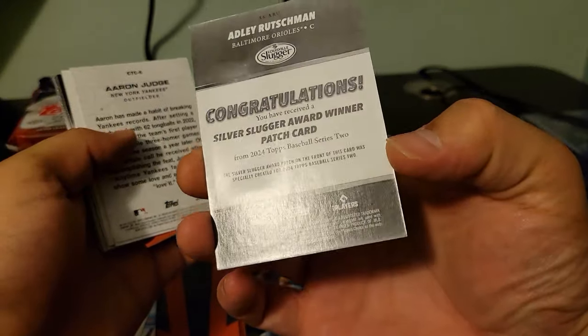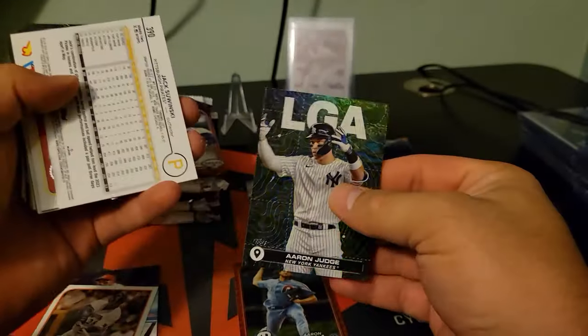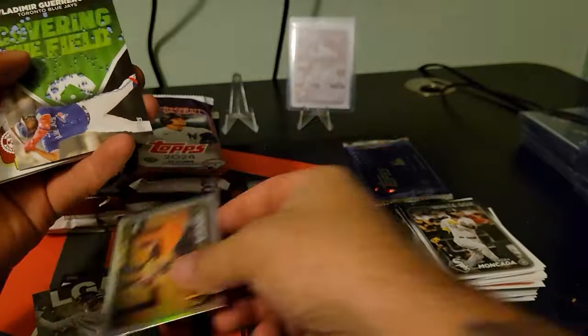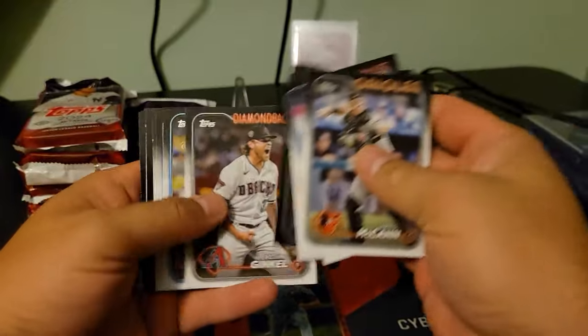Adley Silver Slugger — very nice. Aaron Judge city to city. Zawinski on the rainbow. Vlad Big Poppy. And then the rest of the base.